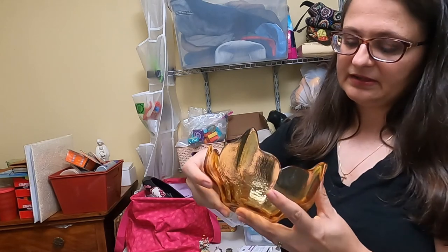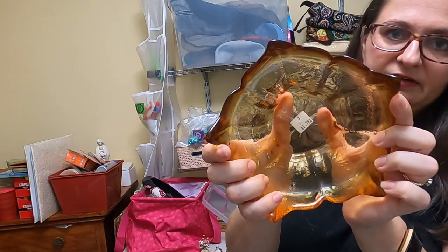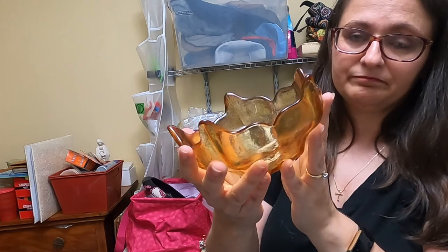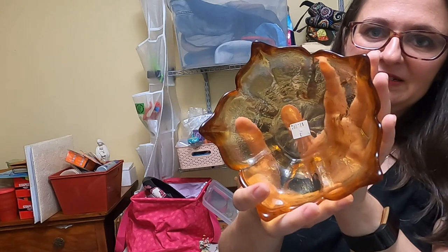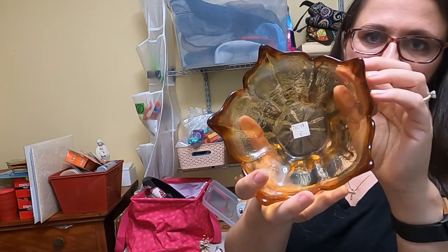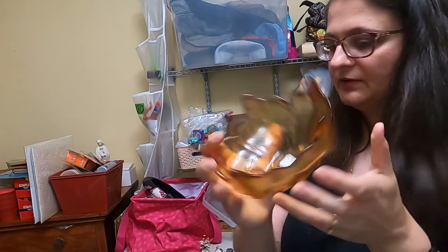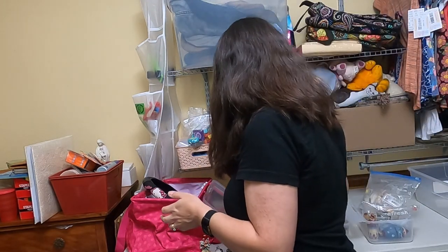This one we picked up at the Salvation Army across the street from the fairgrounds in Van Wert. They had really good prices, clean store, fully stocked, and the staff was lovely — I really enjoyed them. I did do a search for amber colored flower petal bowls. This exact one did not come up, but enough came up that were selling fairly regularly that I felt paying $1.79 for that would be fine. There's money to be made there.